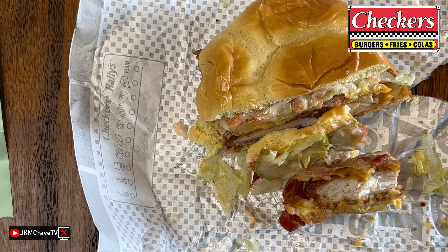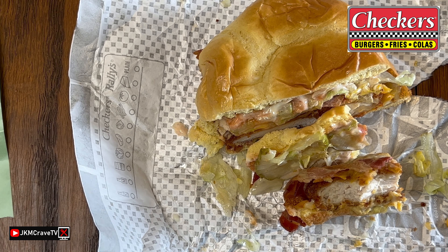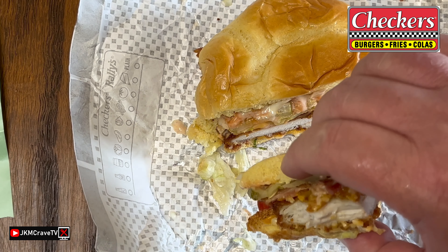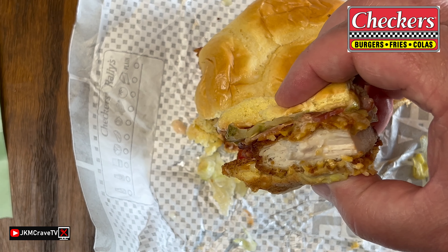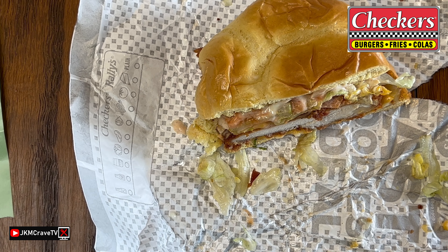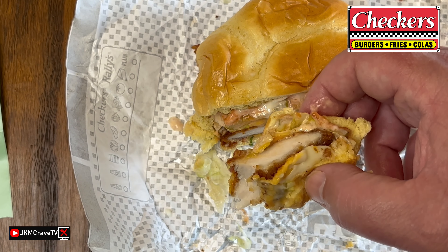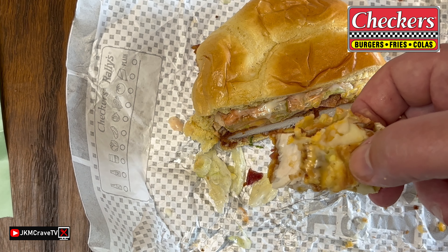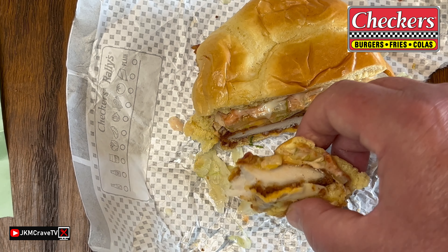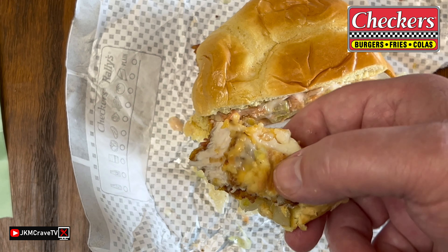It is definitely crunchy, guys. On a scale of 1 to 10, with 10 being the very best, I really love this chicken sandwich — I am giving this a rock-solid 8. Nice job, Checkers. If you are lucky enough to live near a Checkers, definitely check this one out. The chicken is so juicy and so crunchy. It is really, really good.